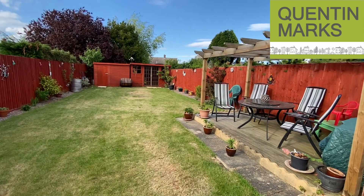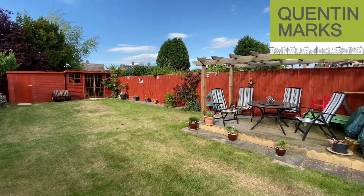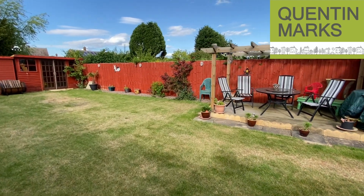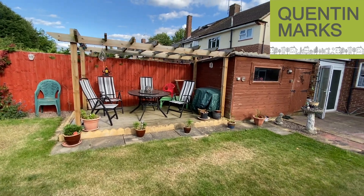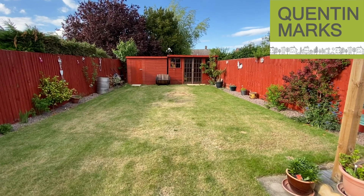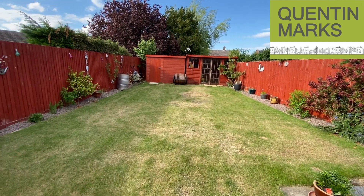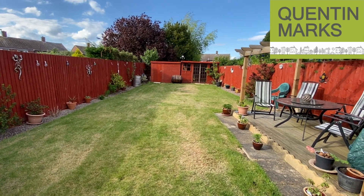We understand that one of the sheds is definitely to remain, and the summer house and the other shed are available for negotiation. You've got a lovely decking area beneath the pergola, and you can see you're not really overlooked at the back — the house roofs you can see are some distance away. The garden is fully enclosed.